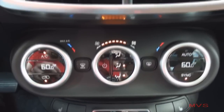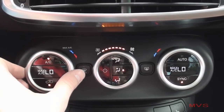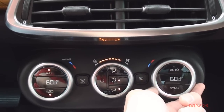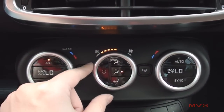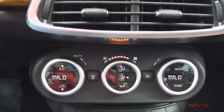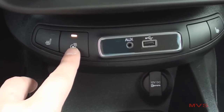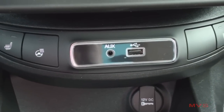Trekking Plus includes standard dual-zone automatic climate controls. Towards the bottom of the stack you'll find your front heated seat controls, heated steering wheel control, and USB and auxiliary input jacks for your digital media devices.